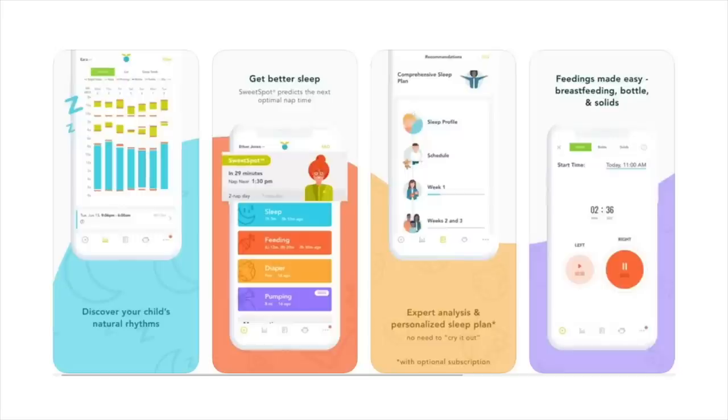Another tech essential I could not go without is the Huckleberry app. This is what I use to record all of her sleeps and when she eats. You can even track diapers or pumping sessions. When you are a new mom just trying to figure everything out and you're sleep deprived, it is so helpful to have a place to log all of these things so you don't have to think about them. Keeping an eye on awake windows is really important so you know when they're getting tired. If they're a little fussy and you don't know why, you can check the app — it's been an hour since she's been awake, so maybe she's tired or it's time to eat. The Huckleberry app is incredible.